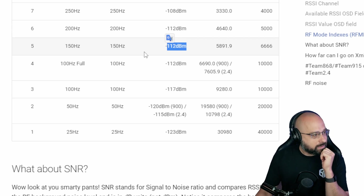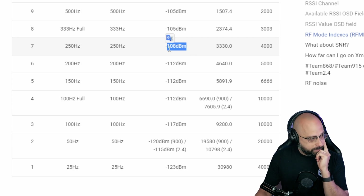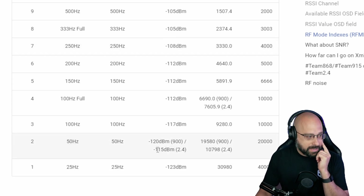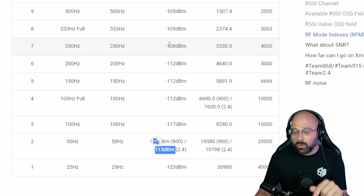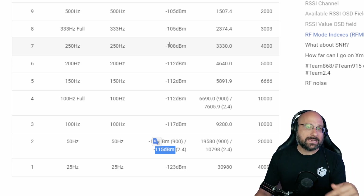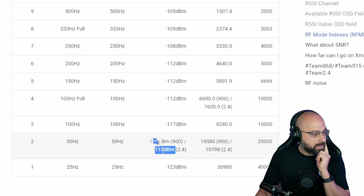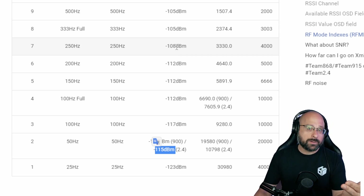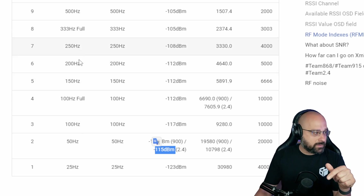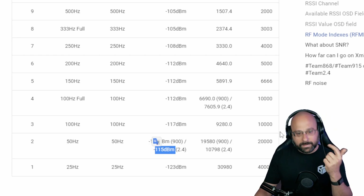You can ask: if I go to 250 Hz, that's 108 dBm. If I was at 50 Hz, that's 115 dBm, and I switch to 250 Hz, how much more output power do I need to exactly equal out the difference in range? 115 minus 108 is a 7 dB difference. You need 7 dB more output power to get the same range at 250 Hz as you do at 50 Hz. That's the answer.